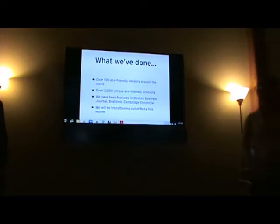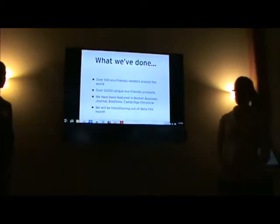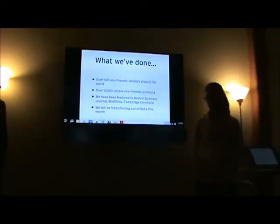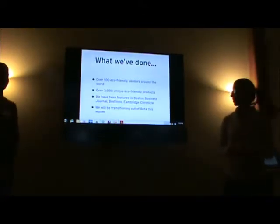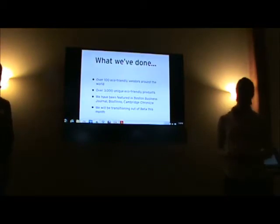We've been open for about a year. We opened in beta in 2012, and now we're moving out of beta this month, so it's exciting. We've gathered over 100 eco-friendly vendors and we have over 3,000 products.